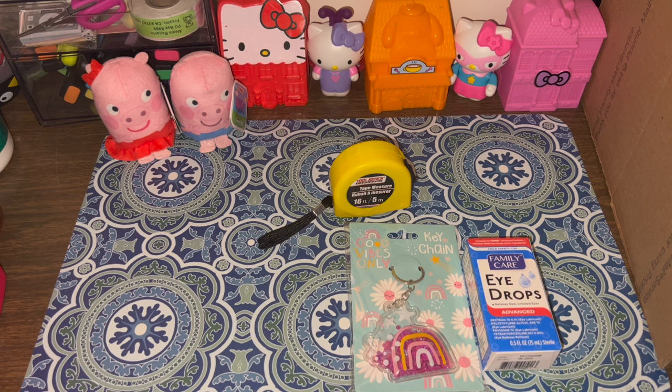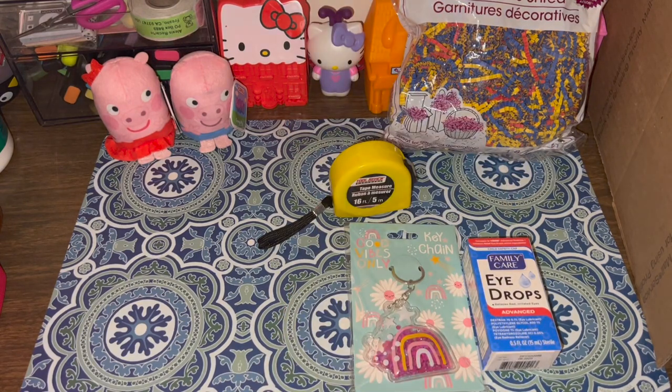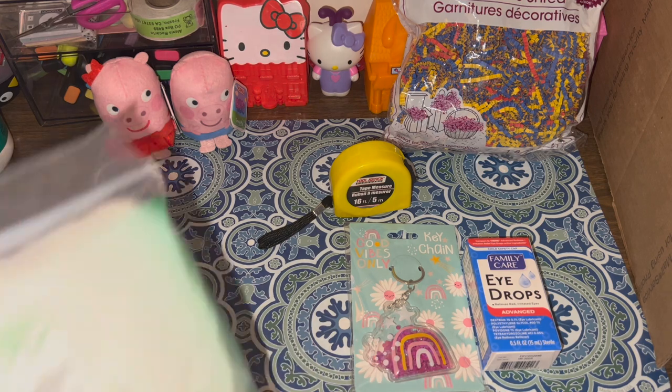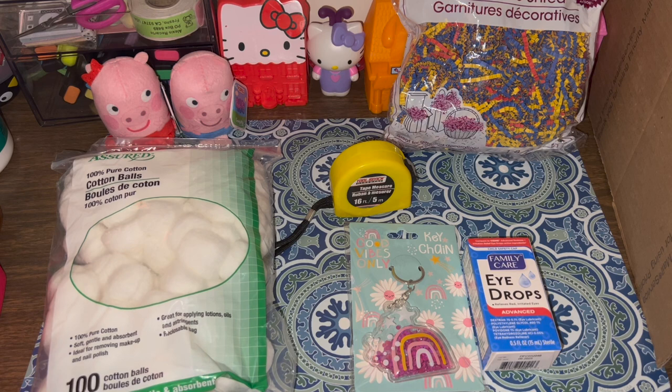Then I went to the party section and got one bag of paper shreds — just to keep in the house while I organize and for packaging orders. I also needed cotton balls because I've been using wax scents lately. Once the scent is finished, I want to absorb the remaining wax with cotton balls and just toss it — I've been using napkins which is messy, so I'm excited to try this method. I'll also be purchasing wax scents from Dollar Tree, so stay tuned for my next video.